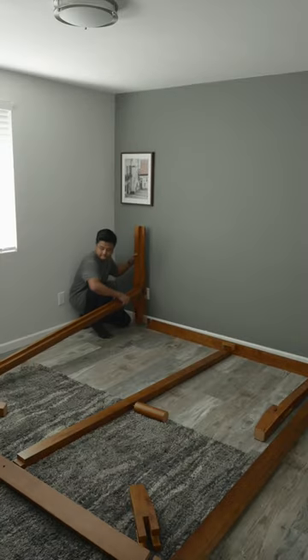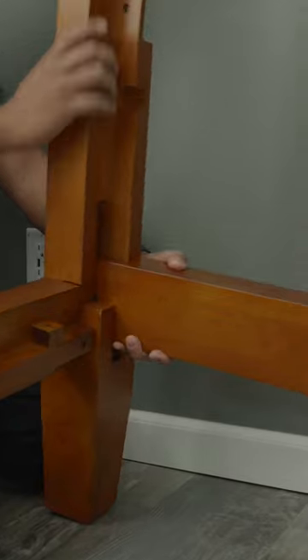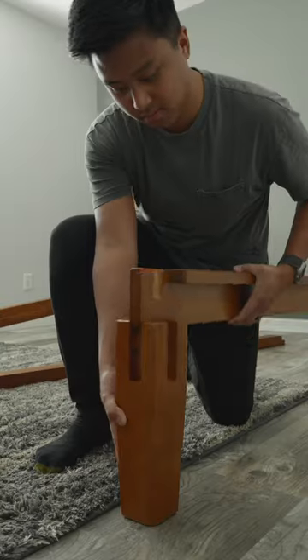Bedroom makeover part 2. We've been wanting a bed for years and the bed from Thuma was perfect for what we wanted. It's a minimalist platform bed frame that's made out of solid wood, and as an architect I appreciate the quality and craftsmanship of this bed.